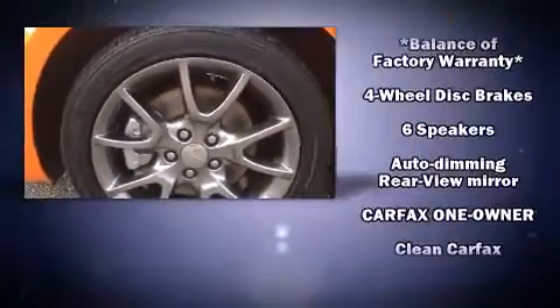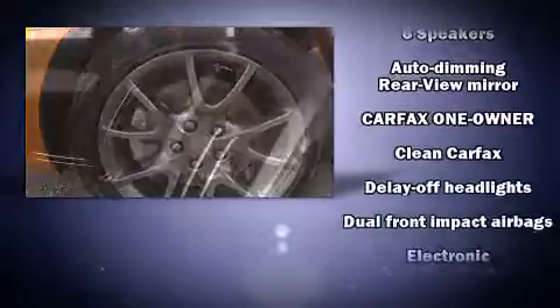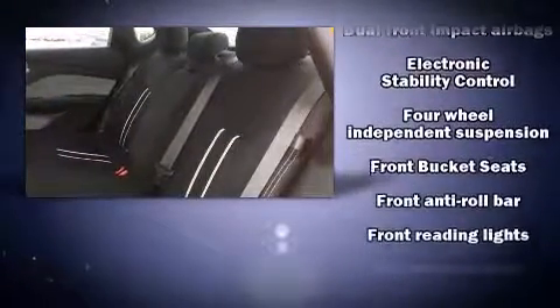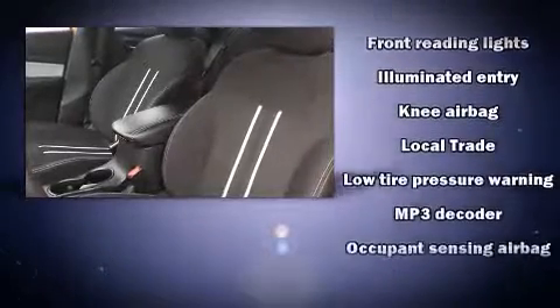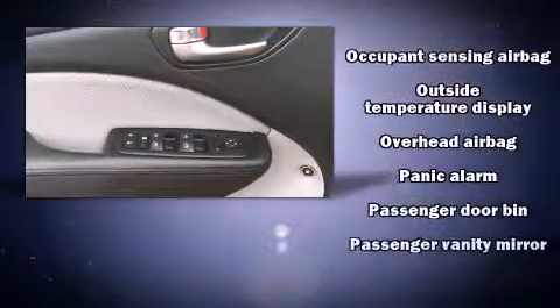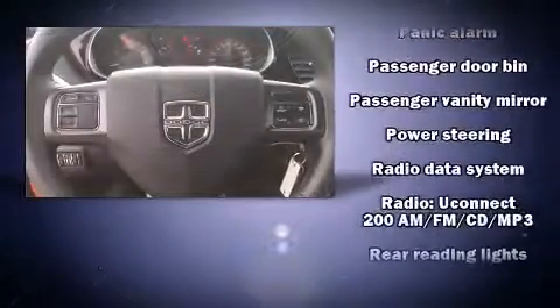Safety equipment includes airbag head curtain airbags, traction control, brake assist, anti-whiplash front head restraints, a security system, and four-wheel disc brakes with ABS. This car was designed with safety in mind, allowing you to drive with even greater assurance.